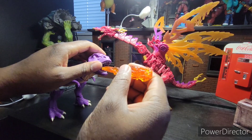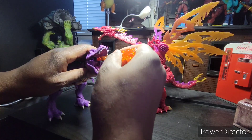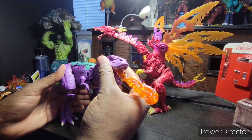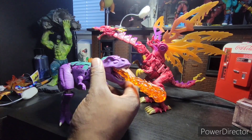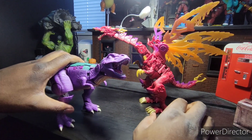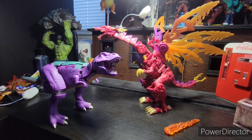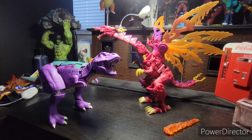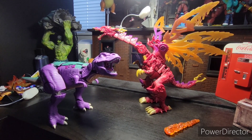A cool thing is you can actually add this effect piece and put it in the other Megatron, and that looks awesome. I think you can use it in Grimlock too — I'll have to check later. That's 9.9 out of 10 so far. Let's take a look at the robot mode.